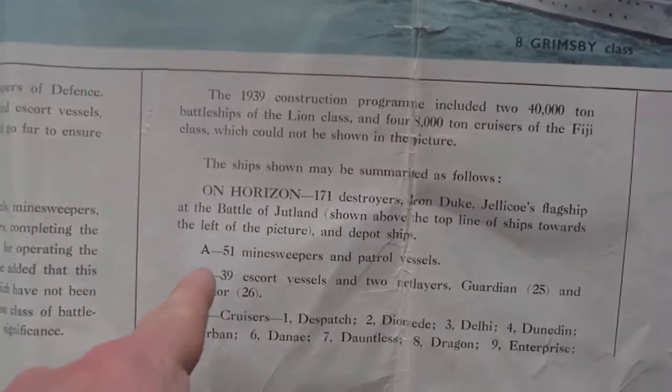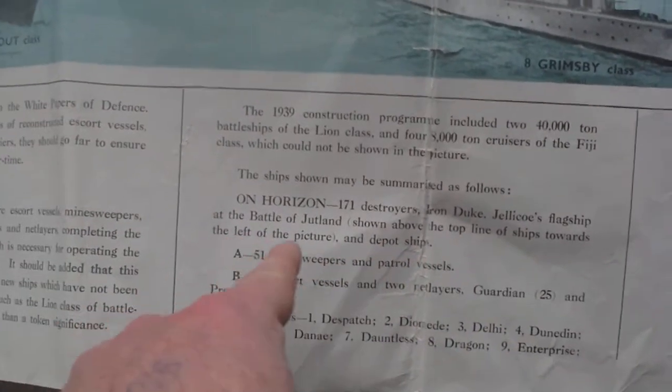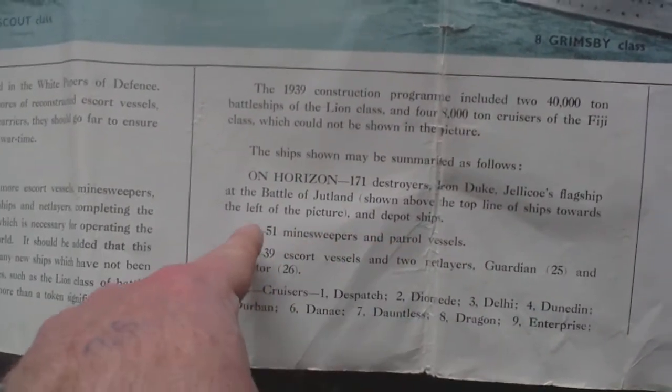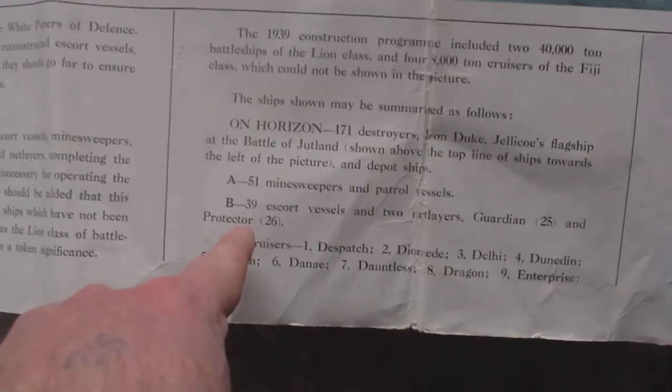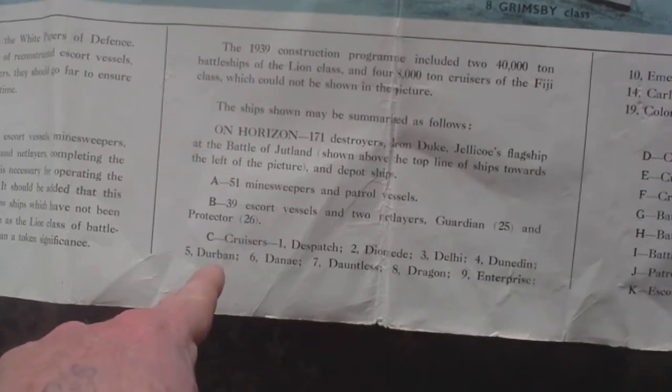So at the back you have line A: on the horizon, 171 destroyers. Iron Duke, Jellicoe's flagship at the Battle of Jutland, shown above the top line of ships. A: 51 minesweepers and patrol vessels. Then B, C, D, E, F, G, H, I, J, K all the way down. B: 39 escort vessels and two net layers. C: cruisers, all named. D: cruisers built and building. E: cruisers. F: cruisers. G: battleships and carriers, built and building. H: battleships, carriers, seaplane tender, monitor. I: battleships, battlecruisers, monitors and submarines. J: patrol vessels, destroyers, escort vessels and gunboats. K: escort vessels, minesweepers and mine layers.